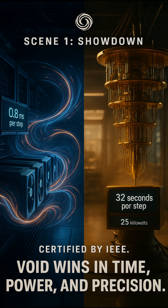Left: four GPUs run Void theory at 0.8 milliseconds per step. Right: quantum platform takes 32 seconds, burning 25 kilowatts.